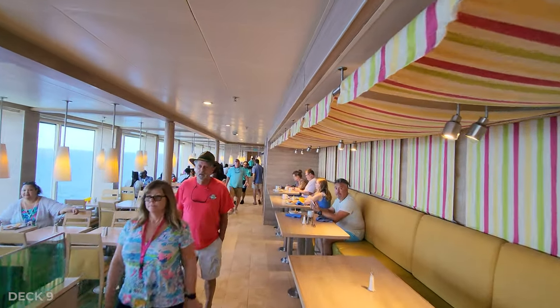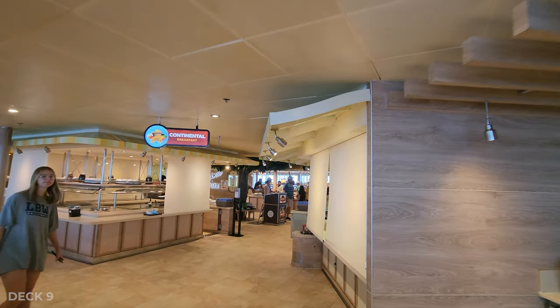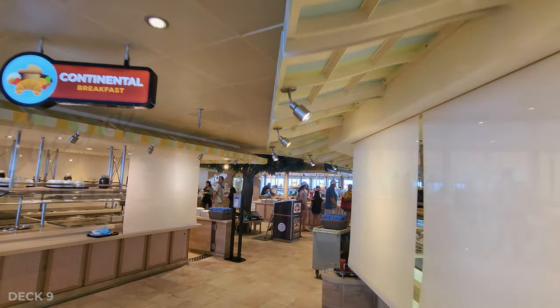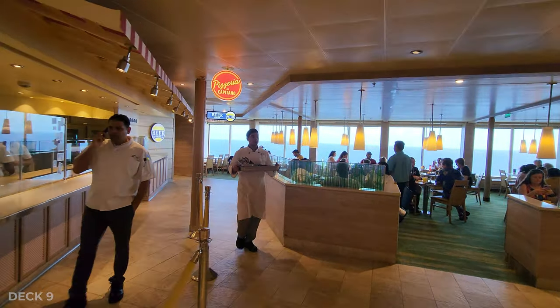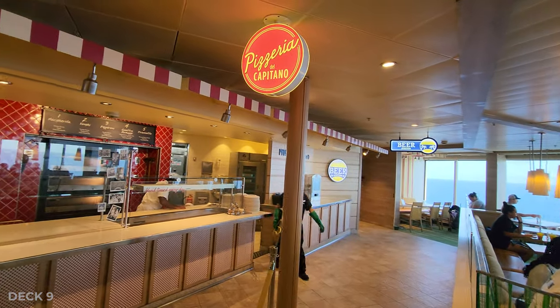Inside on Deck 9 is the buffet, and you're going to find multiple stations with food and beverages. However, there's only one side of the whole area which has food, so it can get kind of busy. But they do have a pizza place and a deli, which is really nice.